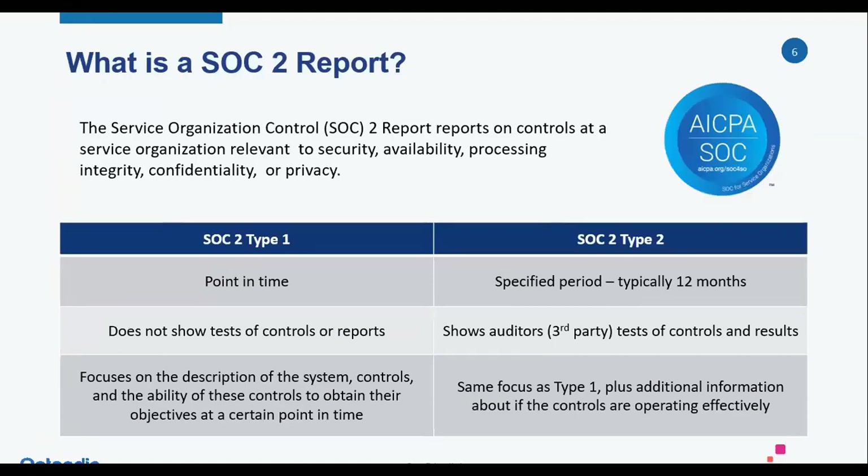Looking at the details around the SOC 2 report, the main thing is that it is issued by the service organization in conjunction with a CPA firm, where they're providing an opinion over the design and operating effectiveness of controls depending on the type of SOC 2. There are two different types. Type 1 is a point-in-time assessment — this report would be issued as of a specific date and is an assessment over the design of controls at the service organization, really a snapshot in time.